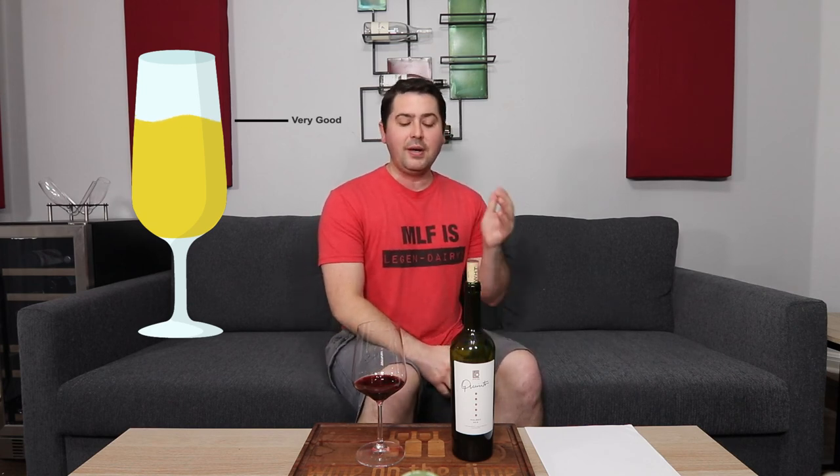This has been Stuart with Wine on the Dime. If you liked today's video, please like, subscribe, and comment — have you had the 2019 Reglos Quinto Malbec? I'd be interested to know. Leave a comment below and I'll see you all again soon with another episode from Wine on the Dime. Now I'm going to go raid my fridge to see if I have a steak there or in the freezer, or I'm driving to a store because I need some meat now.